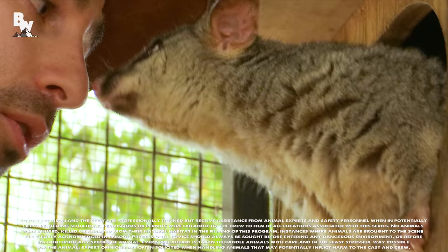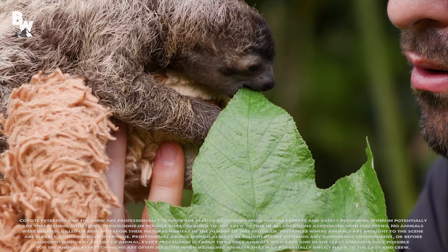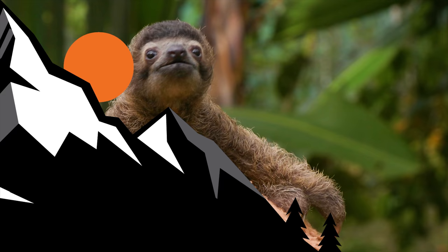If you thought Blossom the Possum was adorable, make sure to go back for an extra dose of cute and watch the episode we filmed with B-Rad the baby sloth. Hi buddy. And don't forget, subscribe so you can join me and the crew on this season of Breaking Trail.